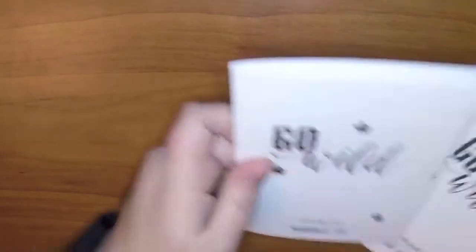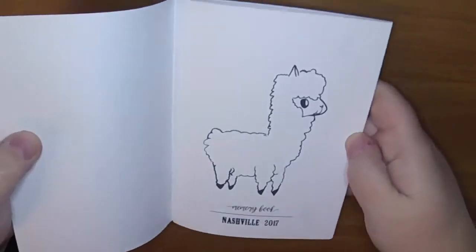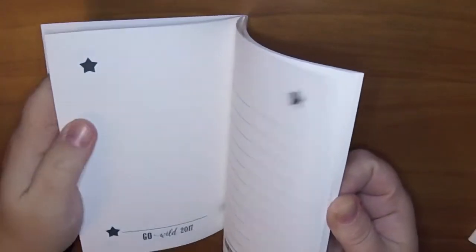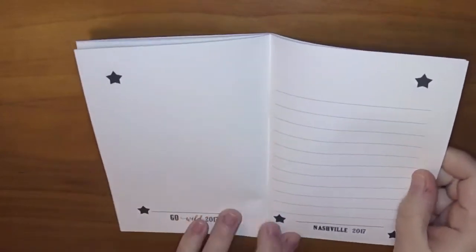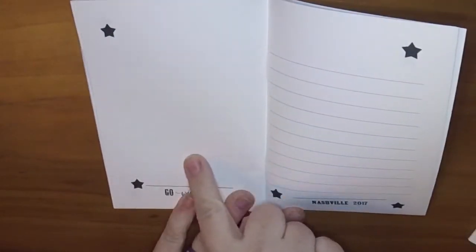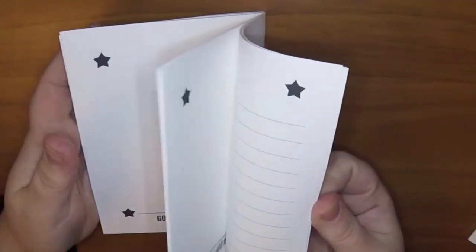And then the next one says Memory Book. It has the little llamas at the front again, and it's blank on one side and lined on the other. So this would be cute to put photos here and then maybe describe the photos - sort of like a little mini scrapbook kind of thing.